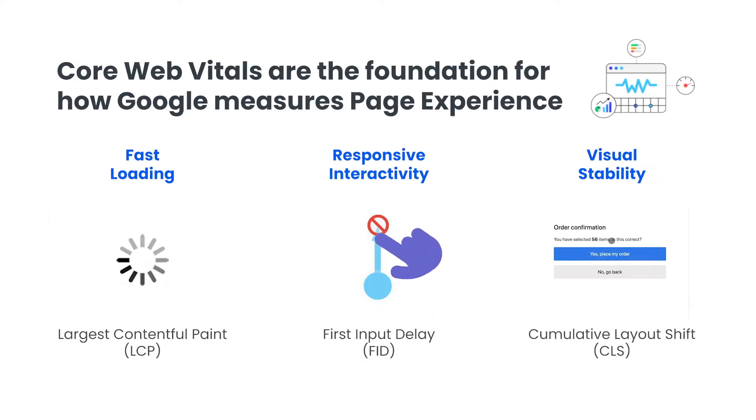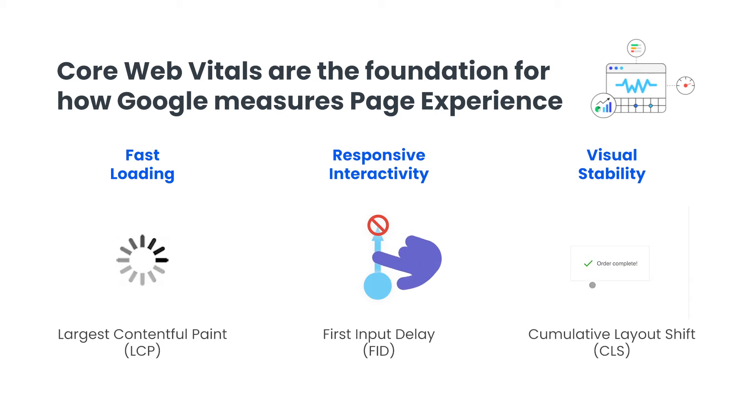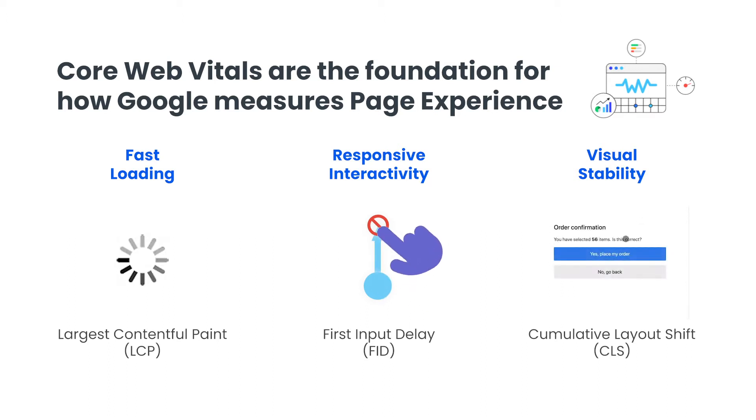And this is why the Chrome team launched a new initiative called Web Vitals. It means to allow developers to focus on the performance metrics that matter and have a path to creating a high-performing page for their users. It's made up of metrics such as largest contentful paint that measures loading, first input delay that measures interactivity, and cumulative layout shift that measures visual stability.